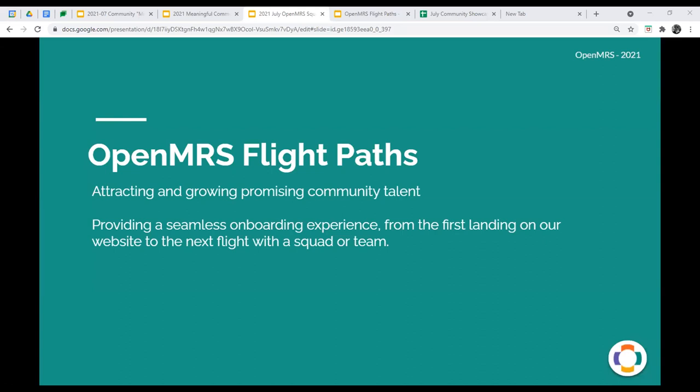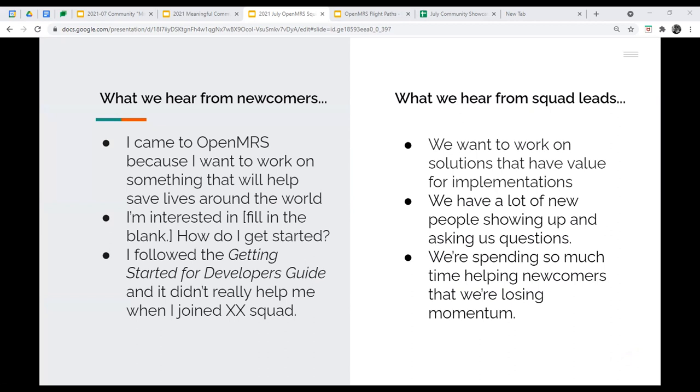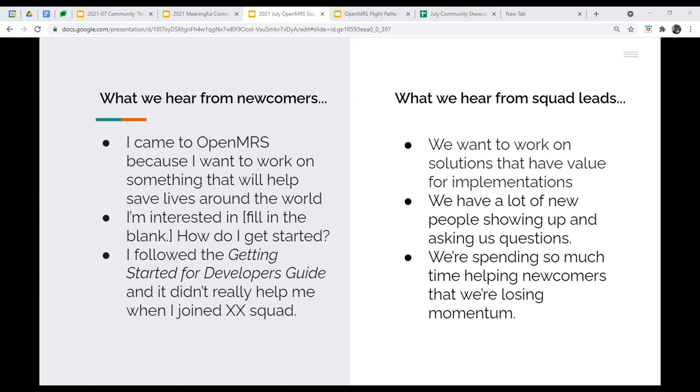Let's get started with OpenMRS flight paths. Over to you, Jen. Thanks Grace. I'm going to talk about our flight paths and start with what we hear from newcomers and squad leads. Newcomers come to OpenMRS because they want to work on something that helps save lives, and they want to know how to get started. Squad leads tell us they want to work on solutions with real value, but they're spending so much time helping newcomers that they're losing momentum.